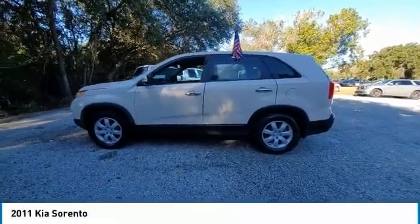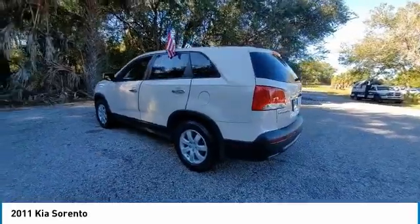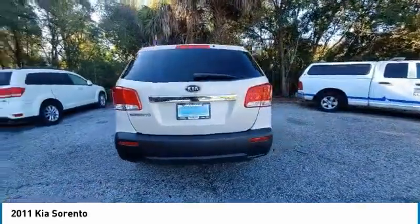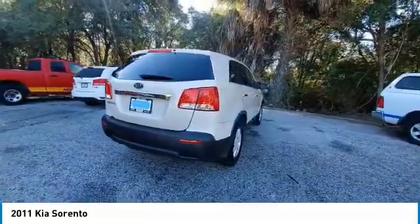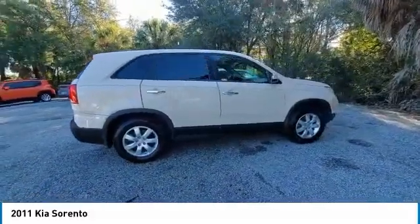Looking for the right vehicle? Check out the 2011 Sorento. The Kia Sorento is a comfortable riding, powerful, compact SUV loaded with impressive standard features. Take one look at its stylish, sleek design and you'll want to cross over to a Sorento.